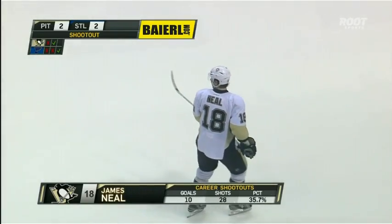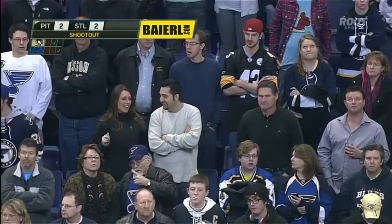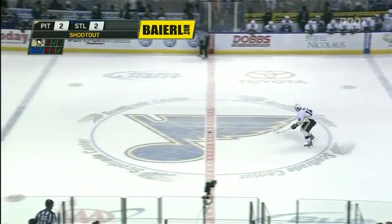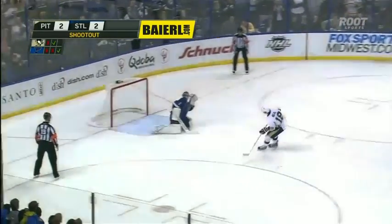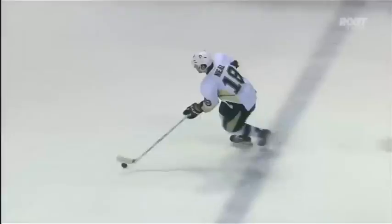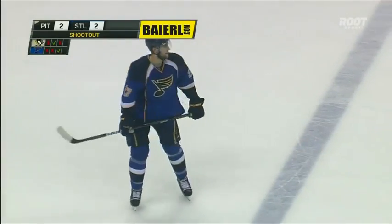And now James Neal again — he's been really good, he's 2 for 5, and he loves to start deep in his own zone. Everybody's standing up as usual here in the building. Neal coming ahead, looking to win it. Neal in on Elliott — pitches the goal, Elliott stood up, and Neal missed the target. And we keep going. Neal missed that high glove opportunity as Elliott was on top of his crease when Neal released that puck.